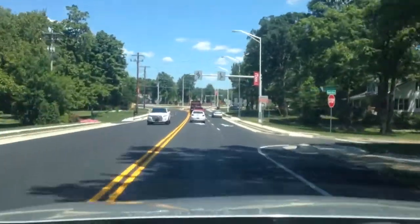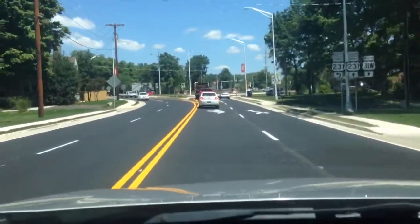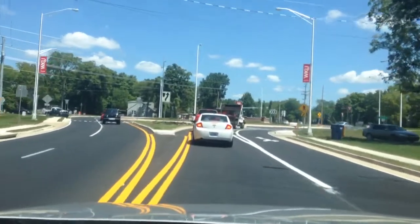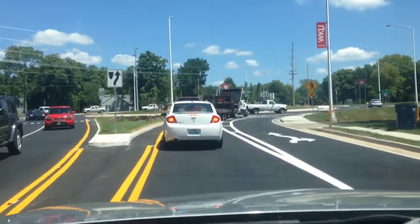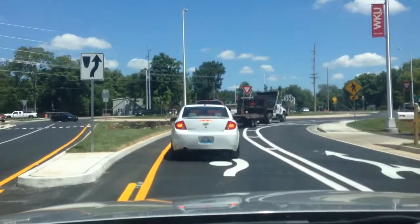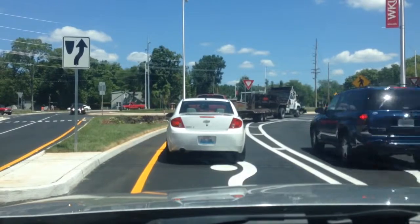Okay, here we go. This is my first attempt at the roundabout. I've just been staying to the right here, but I'm going to try to turn towards campus. That's going to require me to kind of merge into this loop here, and we're going to see how this goes.